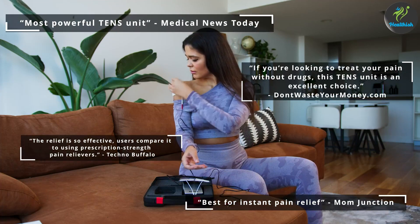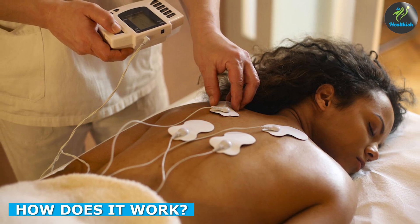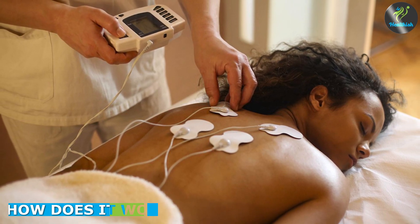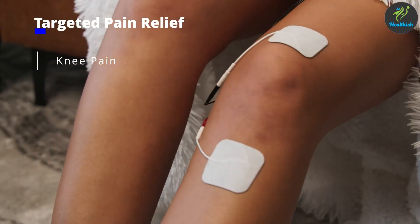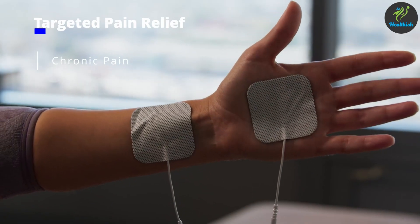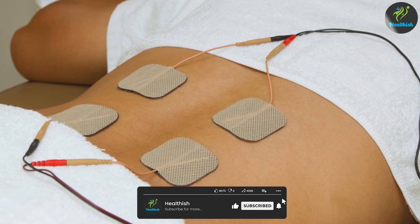IFC works by stimulating the nerves and muscles in the affected area of the body. The high frequency electrical currents used during treatment help to block pain signals from the nerves, reducing pain and discomfort. It also helps to increase blood flow and oxygen to the muscles, promoting healing and reducing muscle spasms.